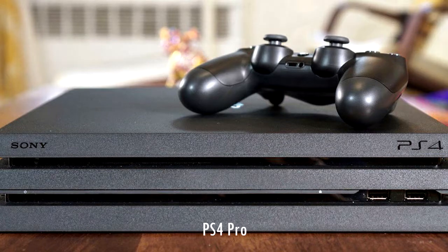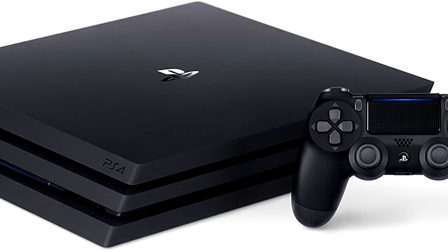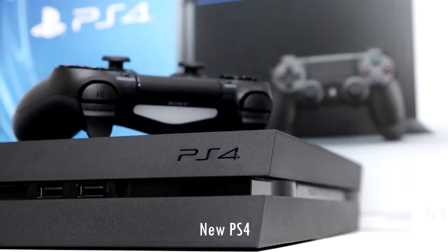This boost in power also comes at a boost in price. This $399 console offers a noticeable difference in quality for most PlayStation VR games, so if visual quality is the most important thing to you, this is the PS4 you want.